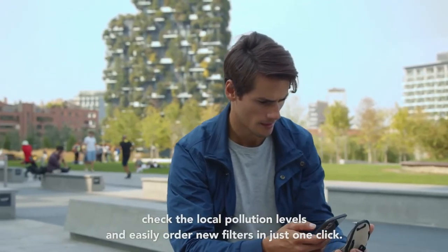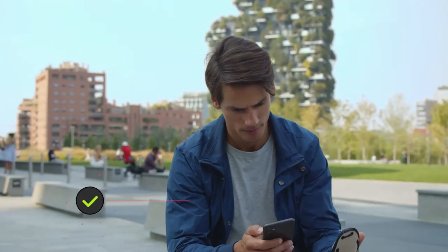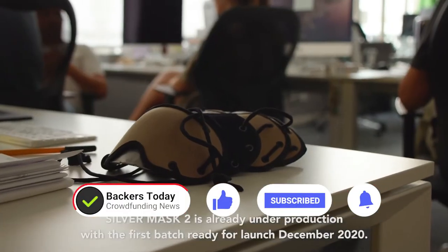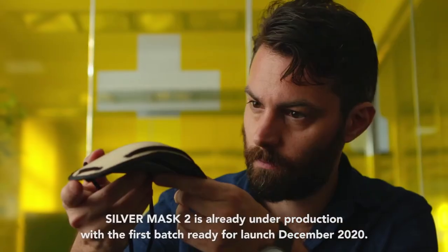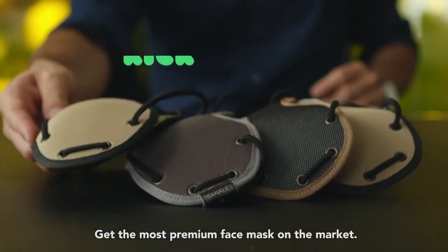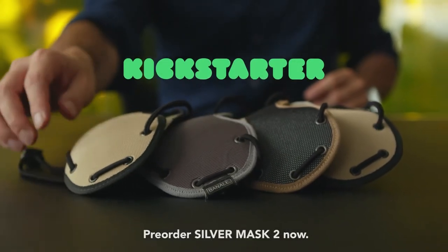We're starting our engine on our sixth Kickstarter campaign. Silver Mask 2 is already under production, with the first batch ready for launch December 2020. Get the most premium face mask on the market. Pre-order Silver Mask 2 now.